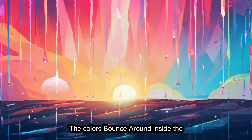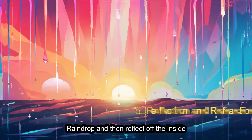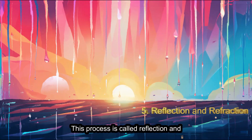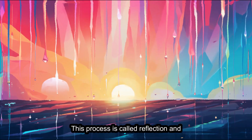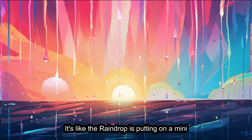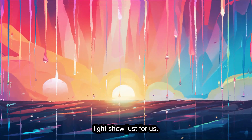The colors bounce around inside the raindrop and then reflect off the inside surface of the droplet. This process is called reflection and refraction. It's like the raindrop is putting on a mini light show just for us.